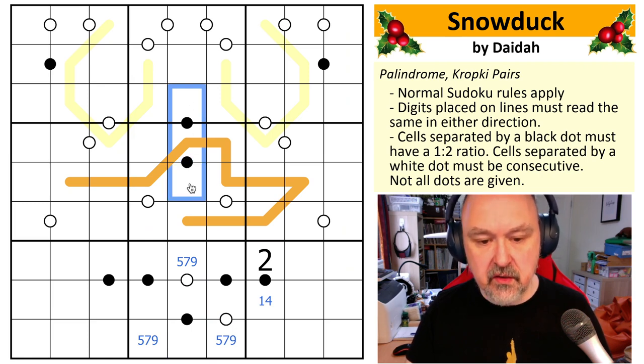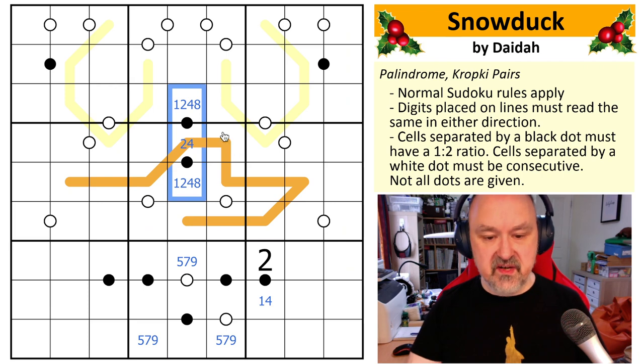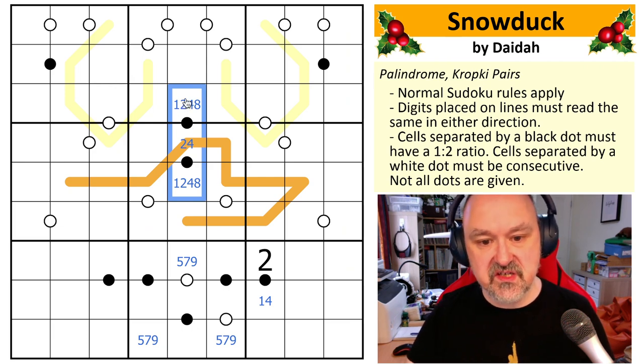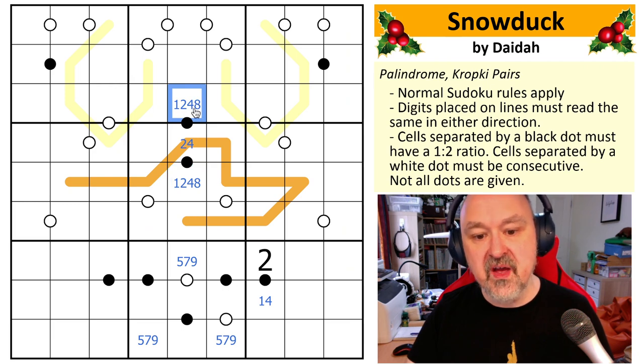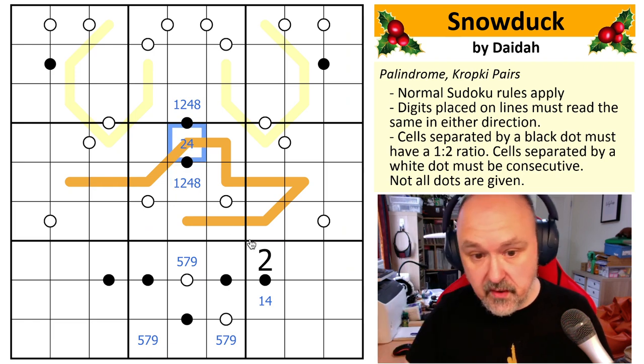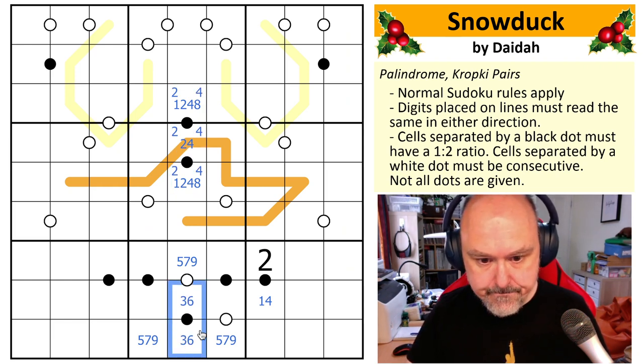This is a string of black Kropki dots that all see each other, so this has to be a two or a four, and these will be one, two, four, eight. The Kropki digits available are one, two, three, four, six, and eight — if you use three or six, you'd have to go back to the previous digits, giving duplicates. If you put a one or eight in the middle, one can only ratio with two giving two twos, and eight can only ratio with four. So this is going to go one, two, four or two, four, eight in some order.